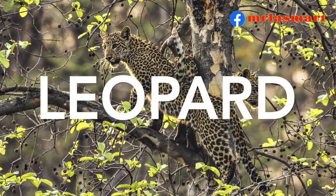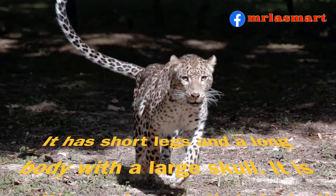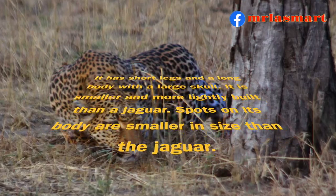Leopard. It has short legs and a long body with a large skull. It is smaller and more lightly built than a jaguar. Spots on its body are smaller in size than a jaguar.